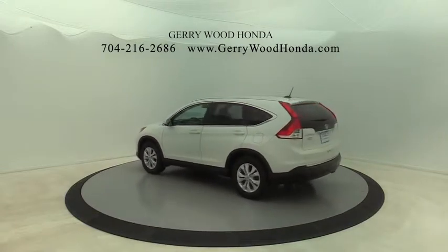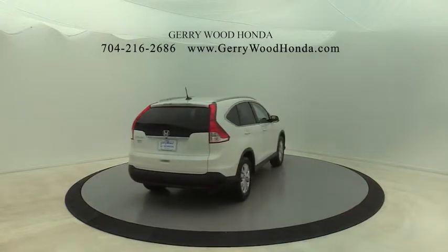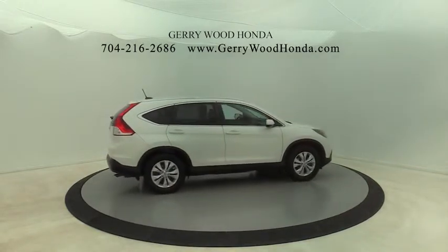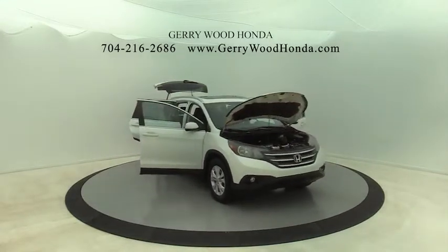This vehicle has less than 95,000 miles. Here are some of this vehicle's great options: traction control, dual airbags, alloy wheels, power steering, four-wheel disc brakes, and electronic stability control.